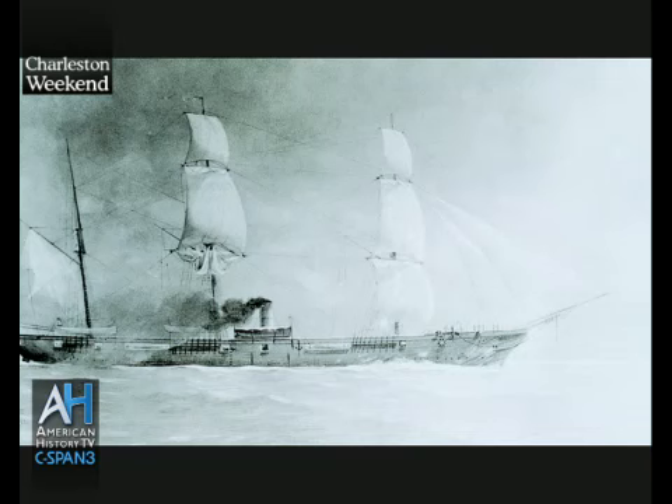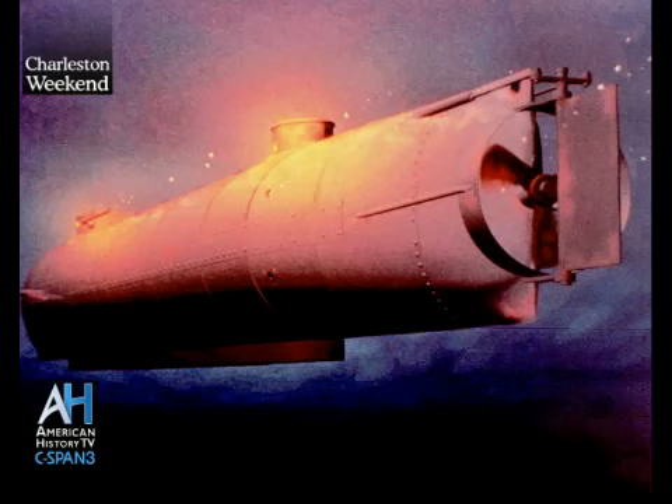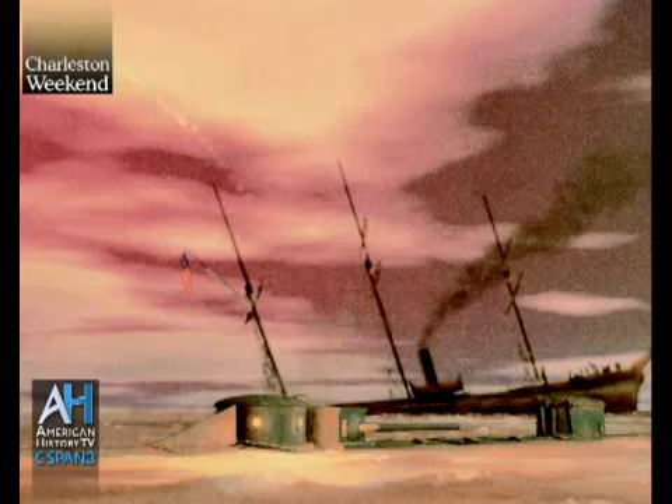They went out at night. The target was the USS Housatonic, one of the warships blockading Charleston. Charleston was under siege at the time, and they were being strangled by land and by sea. They picked one of the ships blockading the harbor, went out and made its attack, sunk the Housatonic, solidifying its place in history.